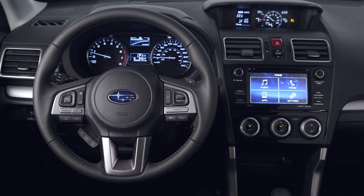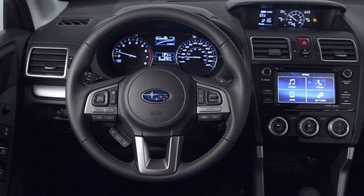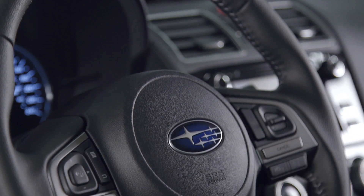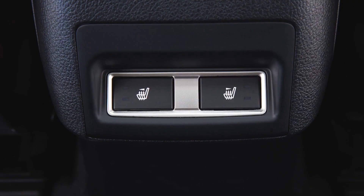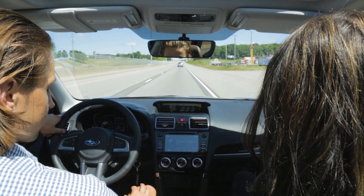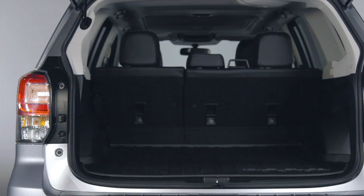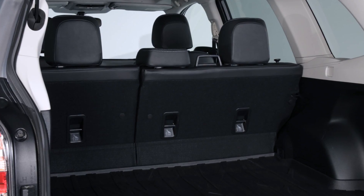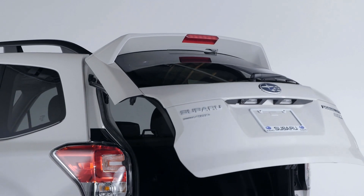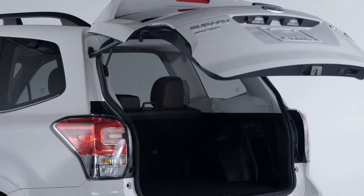The interior has been further refined with more soft-touch materials, available driver's seat memory, heated steering wheel, plus heated front and rear seats. Changes to the body and window glass improve quietness and comfort in the cabin. There are plenty of storage options for personal items, and a flat-folding 60-40 split-back seat and wide-opening rear hatch makes it easy to load.